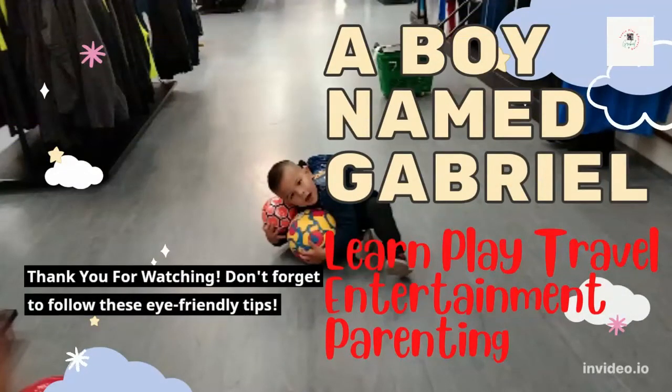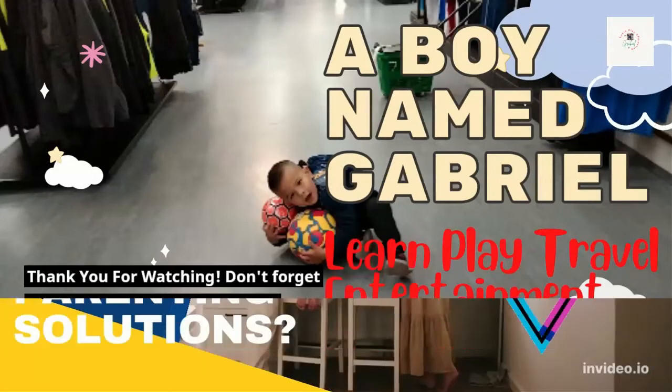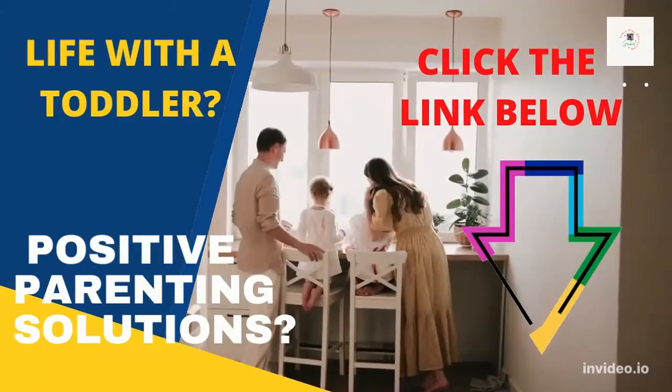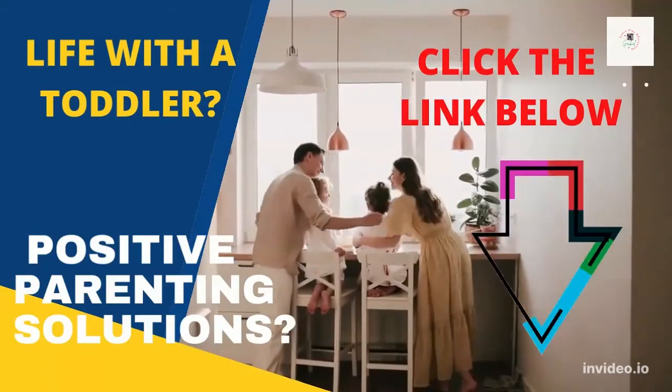Thank you for watching. Please don't forget to follow these eye-friendly tips. Please subscribe, press the bell, and be the first to know about the latest videos. Click the link below for more solutions about the health issues of your little ones.